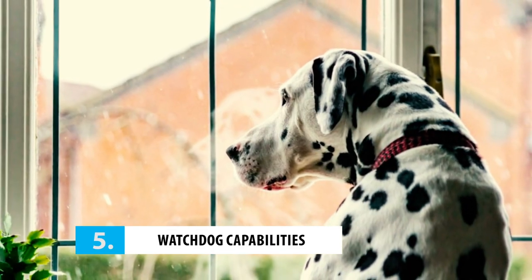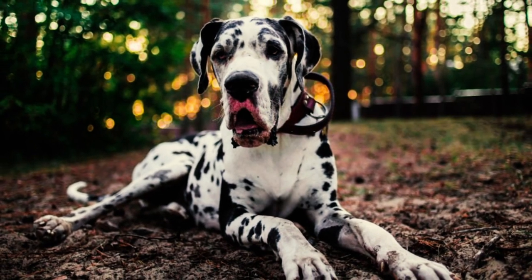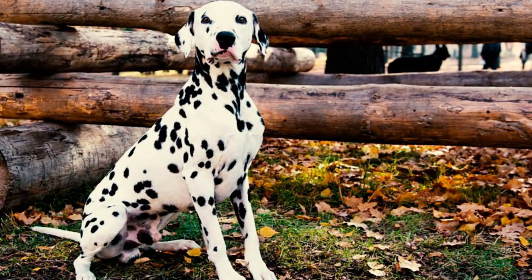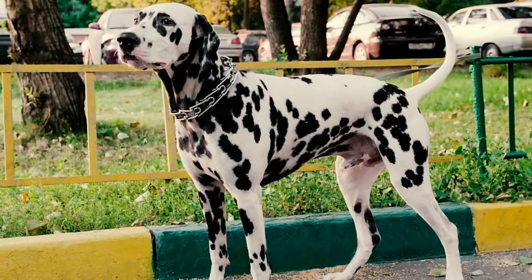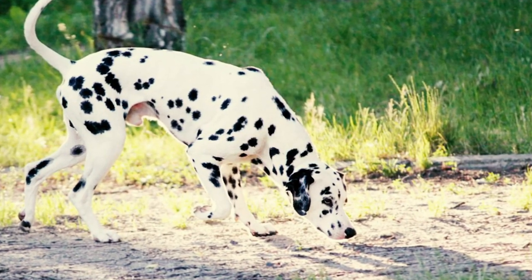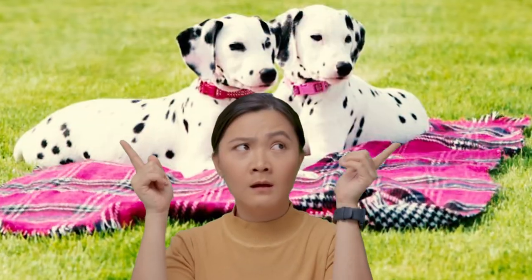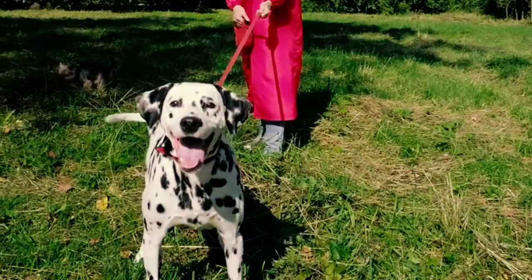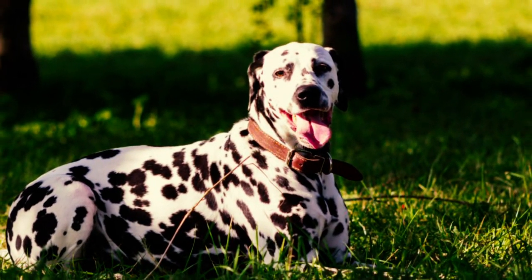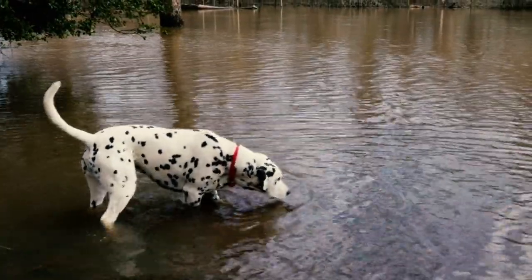Number 5: their watchdog capabilities. Not only are Dalmatians the ultimate snuggle buddies, but they've also got some serious watchdog skills. They'll always keep their ears and eyes open for any possible danger. With their strong sense of hearing and smell, they'll detect intruders long before they even reach your property. And if they detect anything suspicious, they won't hesitate to sound the alarm. But every pup has their own quirks and cons, and these spotted ones are no exception.